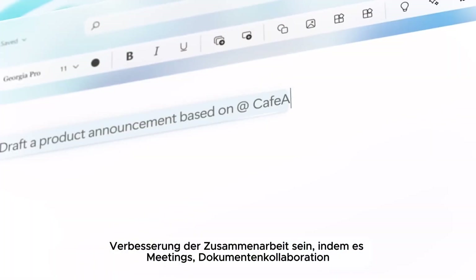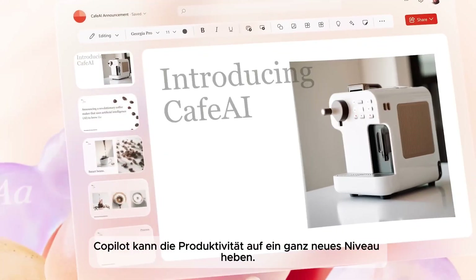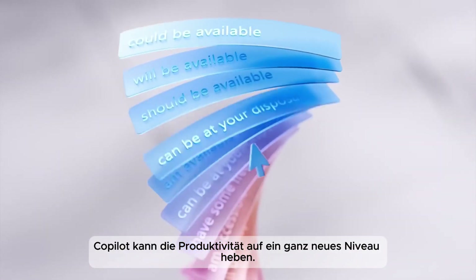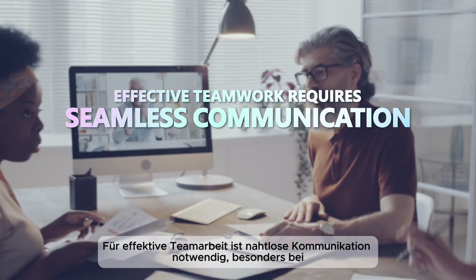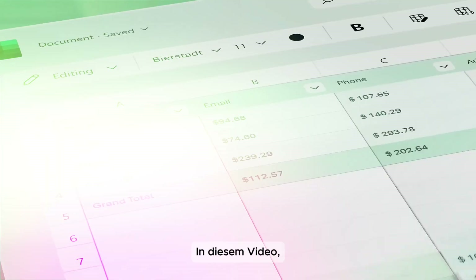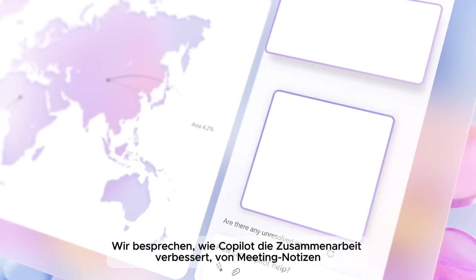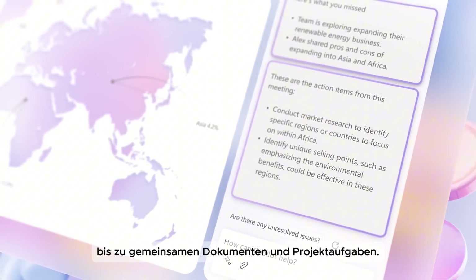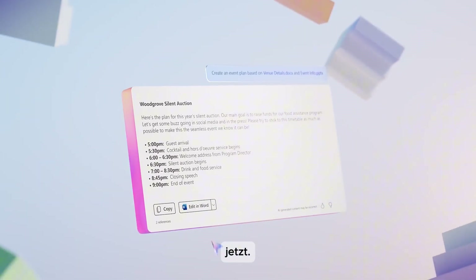By making meetings, document collaboration, and project management more efficient, co-pilot can bring productivity to a whole new level. Effective teamwork requires seamless communication, especially when team members are handling multiple projects. In this video, we will discuss how co-pilot simplifies and improves collaboration, from generating meeting notes to managing shared documents and tracking project tasks in real time.